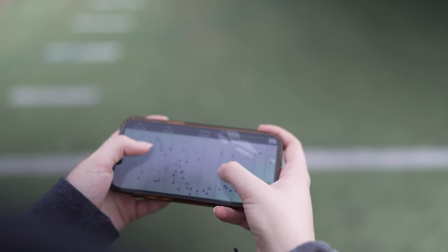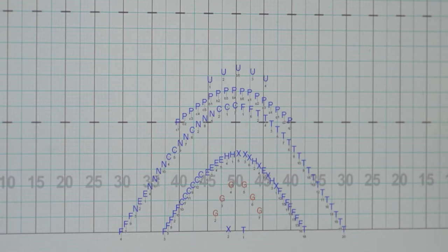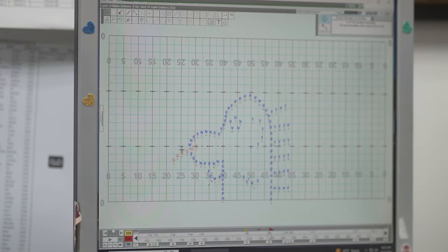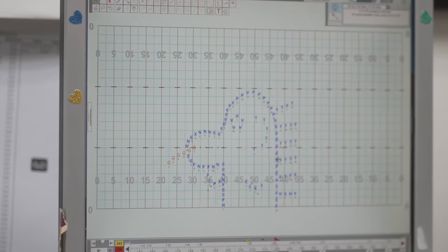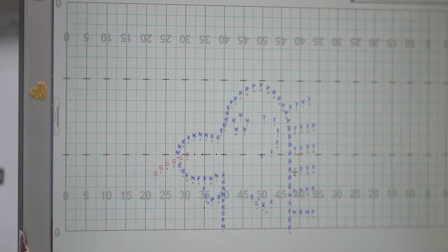We use a software called UDB Pro that allows us to see exactly where we'll be on the field. The school has a computer with a program called 3D Java. Basically I just program in every player – this G here is a guard, E are euphoniums, and all of the P are different pieces of percussion. Each instrument is labeled up there.